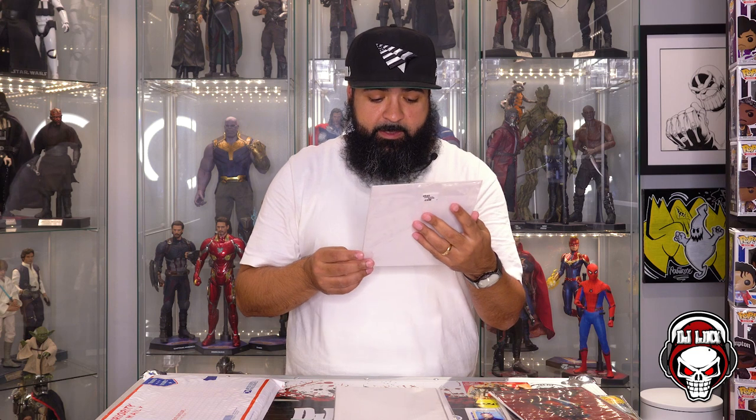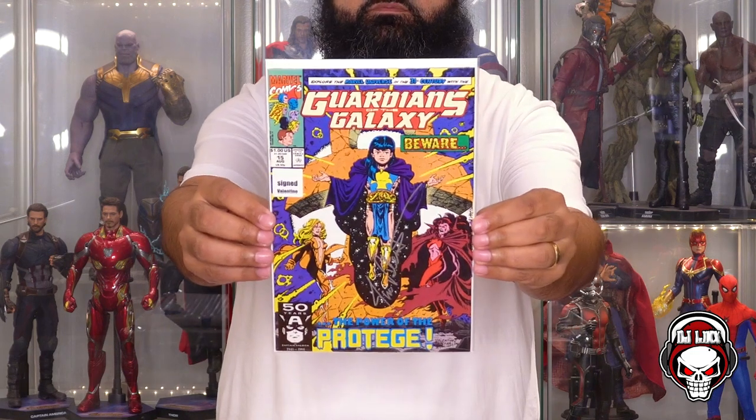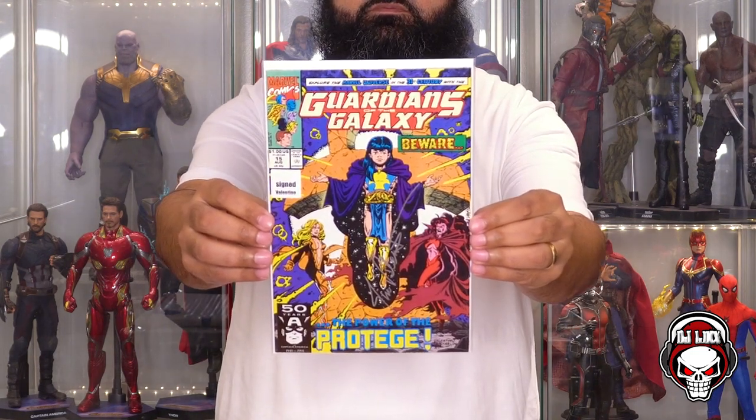What do we got? Guardians of the Galaxy, signed by Valentino. Guardians of the Galaxy 15, The Power of Protege. So a signed book. Cool. Next book up.